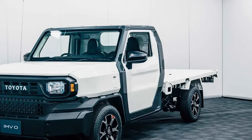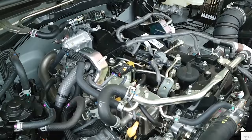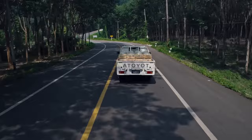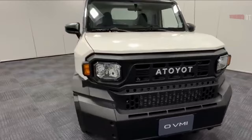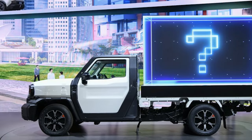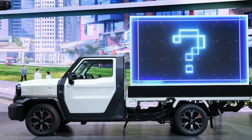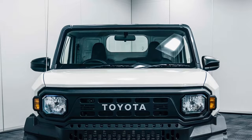But don't let that fool you — this truck is built tough and designed to get the job done no matter what. Under the hood, it's rocking a 2.0-liter 4-cylinder engine that puts out 137 horsepower, paired with a 5-speed manual transmission. It's not going to win any drag races, but it's got enough juice to handle whatever you throw at it. Toyota made sure this truck is versatile, with pre-drilled spots for easy customization, so you can add cargo racks, bedsides, or whatever else you might need.